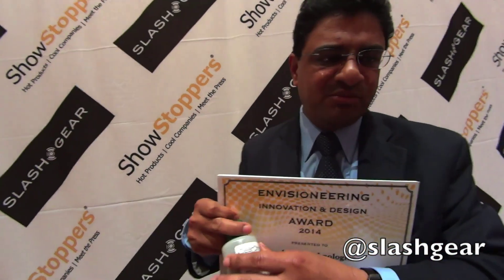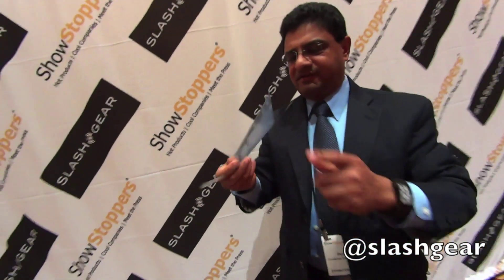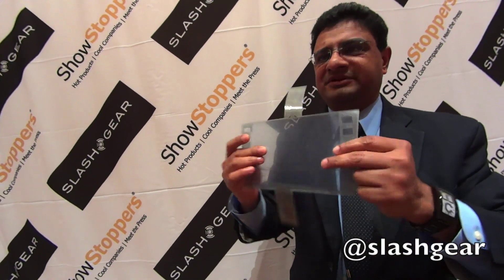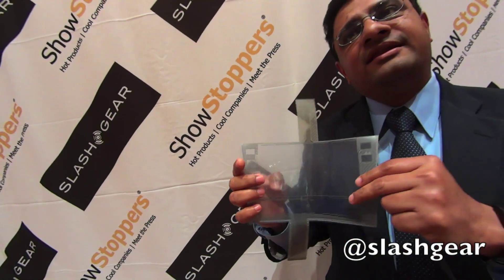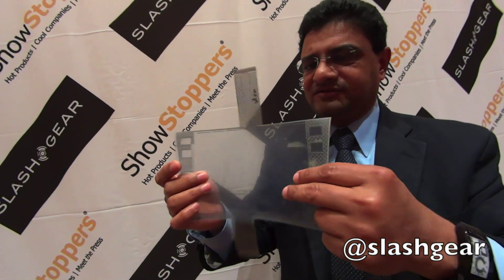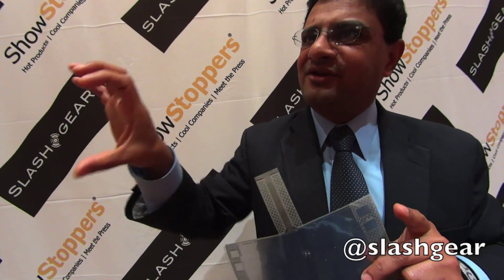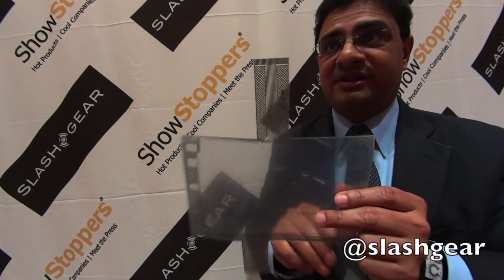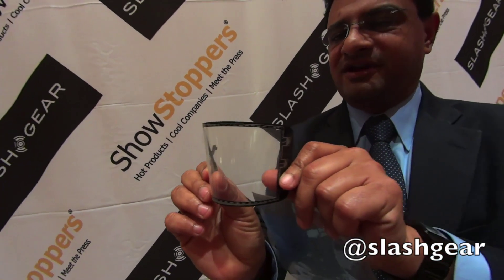I'm going to show you a couple of examples of products. Here is a flexible touch sensor — it is a non-rectangular flexible device. Unlike conventional technologies where it's made of glass and is very thick and heavy, this is very light and conformable. Imagine your car tomorrow with a display conforming to the shape, rather than a rectangular interruption. We can enable that, and here is a touch sensor for one of our customers using our material that is flexible.